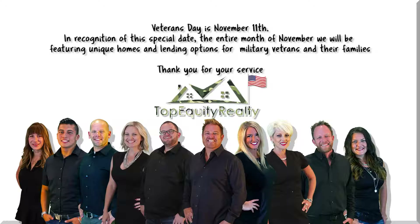Veterans Day is November 11th. In recognition of this special date, the entire month of November we will be featuring unique homes and lending options for our military, veterans, and their families. Thank you for your service.